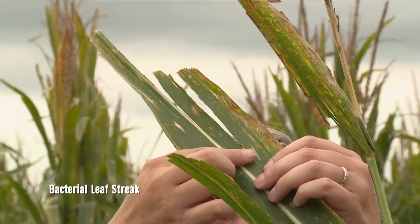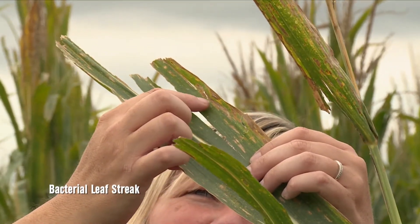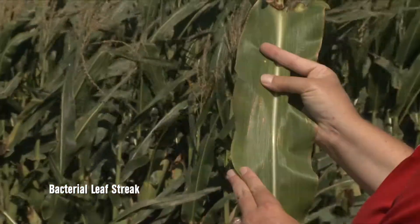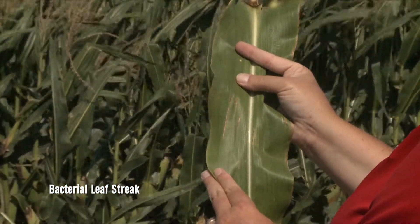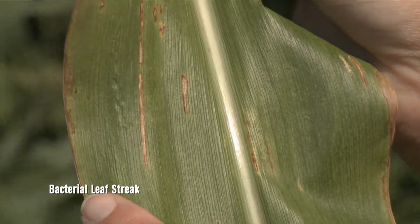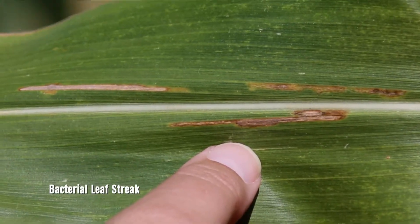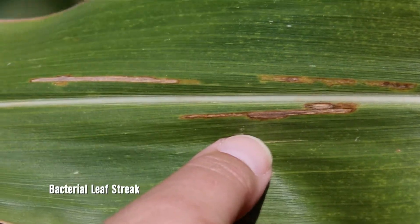Are there any management options that we know of? At this point, we are testing quite a few products — rescue-type treatments. We don't have data yet to support the use of these products. If anyone wants to try something, especially maybe on higher-value corn like popcorn, we'd be happy to work with people on it. There may be a few options — bactericides or some of the disinfestants — but we don't have data on it just yet. Many of those are going to be washed off quickly, and so that's something to be aware of before making an application.